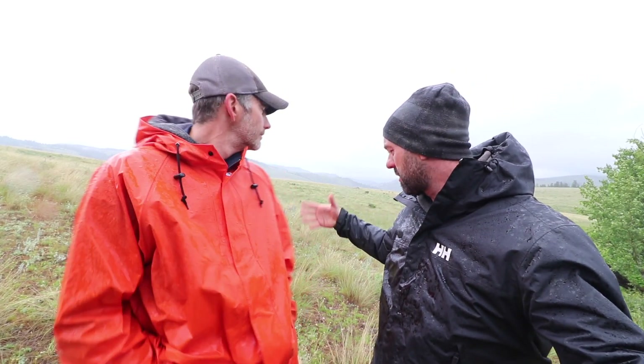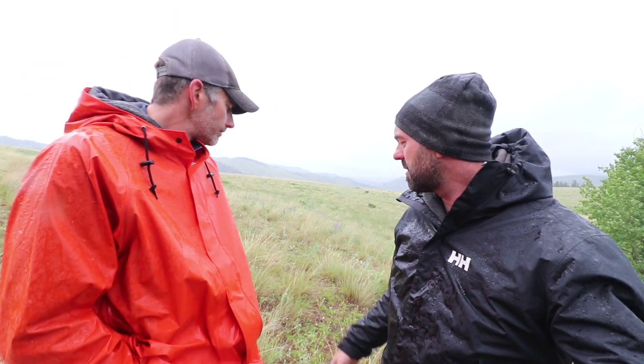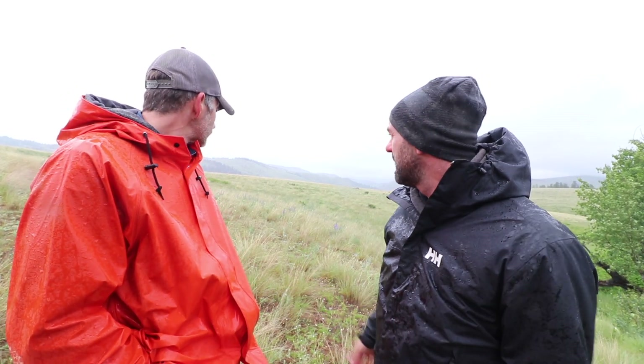Behind us is a typical landscape that you'd find here. We've got a lot of bunch grasses, lots of open or exposed soil to the sun, a little bit of diversity but not a lot. This is a typical situation you'd find when land has been overgrazed.